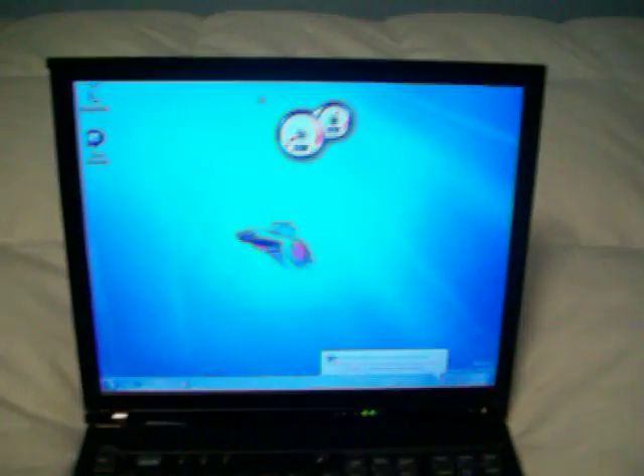Hey, here we are with the IBM ThinkPad T42. Not sure of the model number on this — I believe it's 2373. If you've recognized that background, maybe this taskbar — this would be Windows 7. I believe this is the first video on YouTube of this computer with specs similar to this running Windows 7.